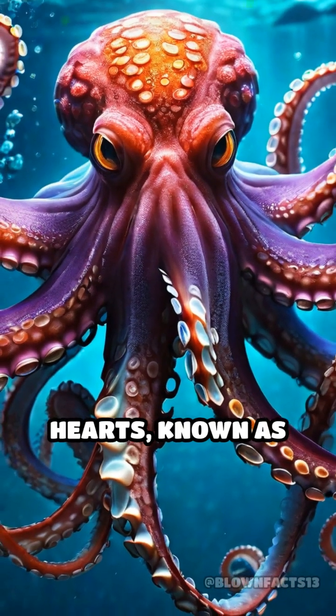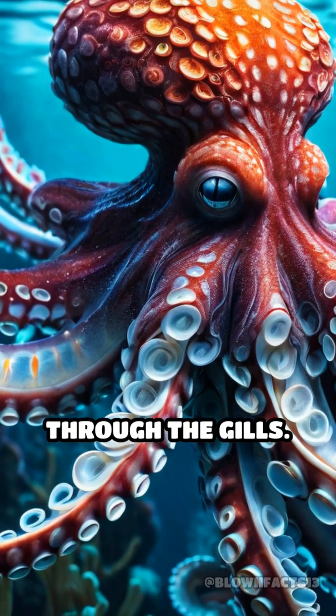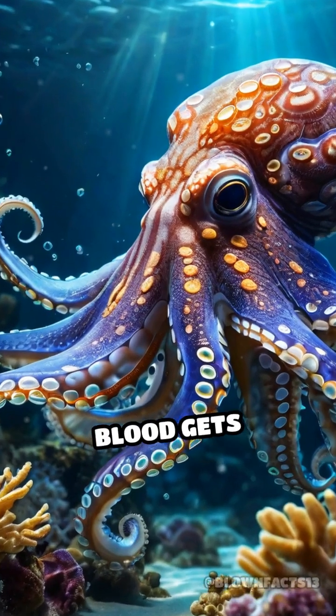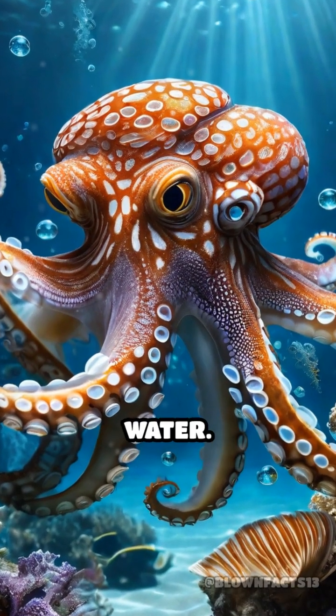Two of their hearts, known as branchial hearts, are responsible for pumping blood through the gills. This is where the blood gets oxygenated, absorbing the life-giving element from the surrounding water.